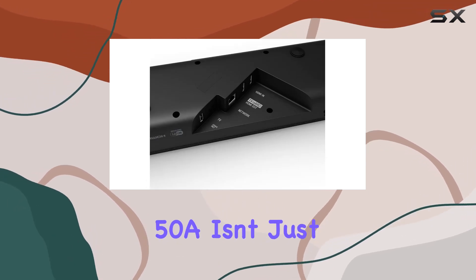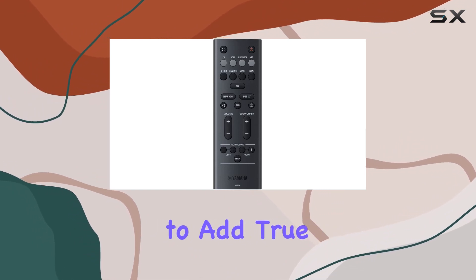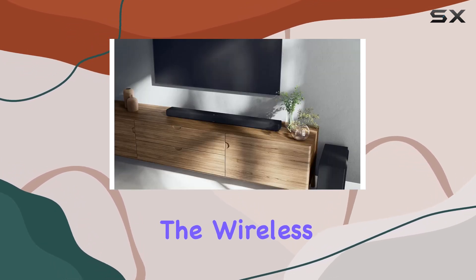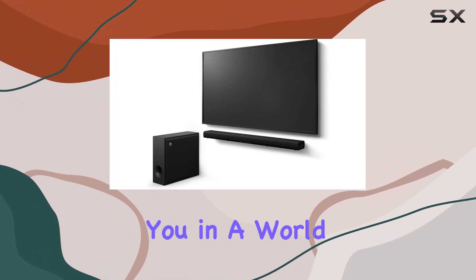The True X-Bar 50A isn't just a soundbar — it's a key player in creating a genuine home theater setup. With the option to add True X-Portable Surround Speakers, you have the flexibility to tailor your audio environment to your liking. The wireless subwoofer takes things up a notch, delivering deep bass that not only rocks your movies but also immerses you in a world of sound.